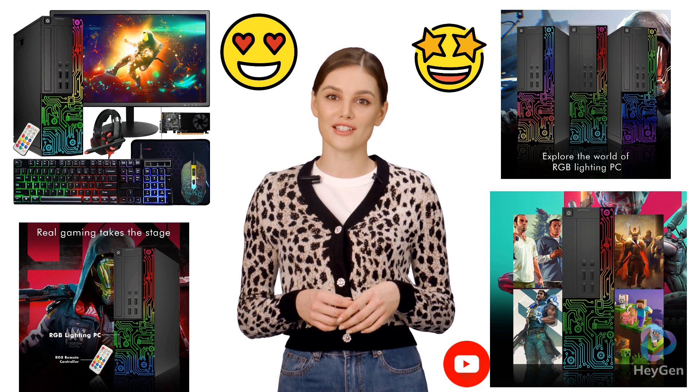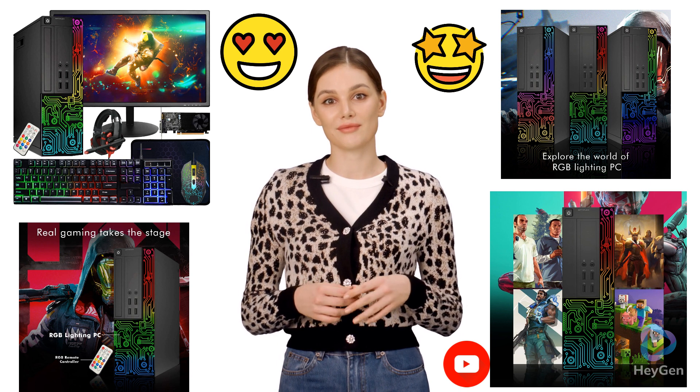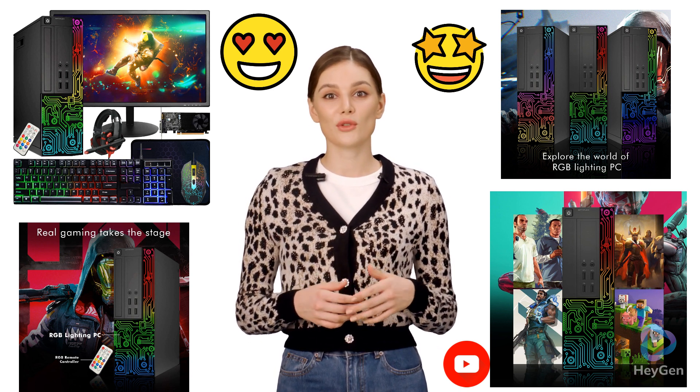Elevate your gaming setup with the Dell Optiplex Gaming Desktop and take your gaming to the next level. You can check our complete review by clicking the link in the description of the video.